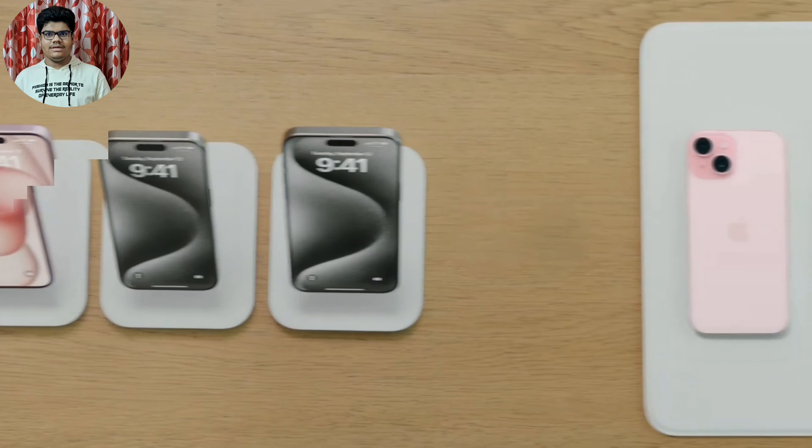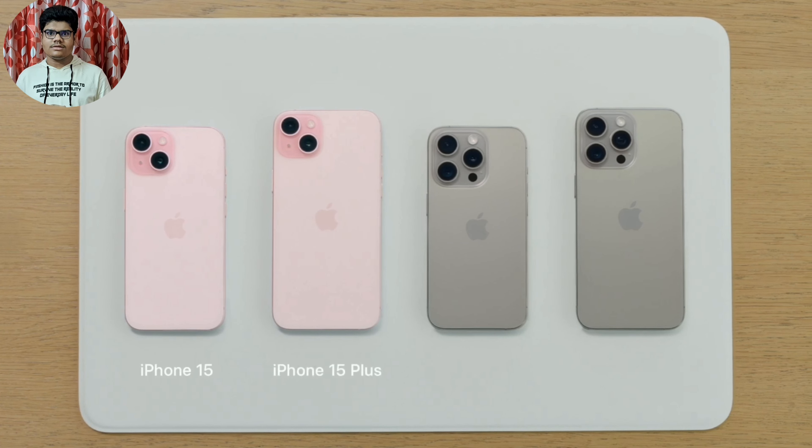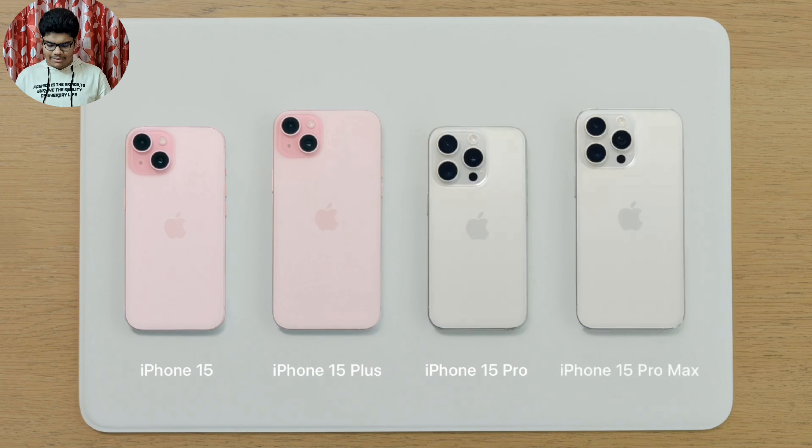The base two iPhones — the iPhone 15 and iPhone 15 Plus — come in five new colors, whereas the iPhone Pro and the Pro Max come in four new colors. Here they are below.